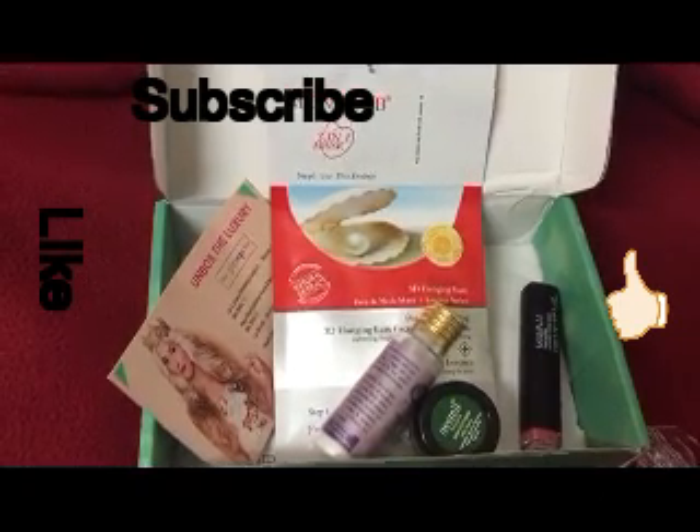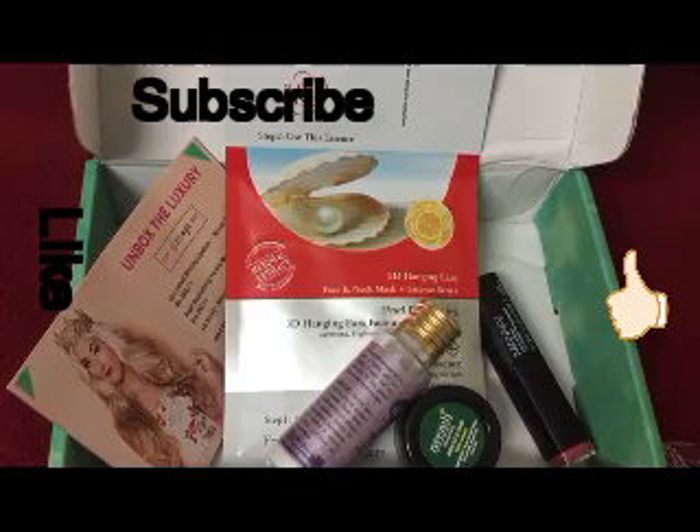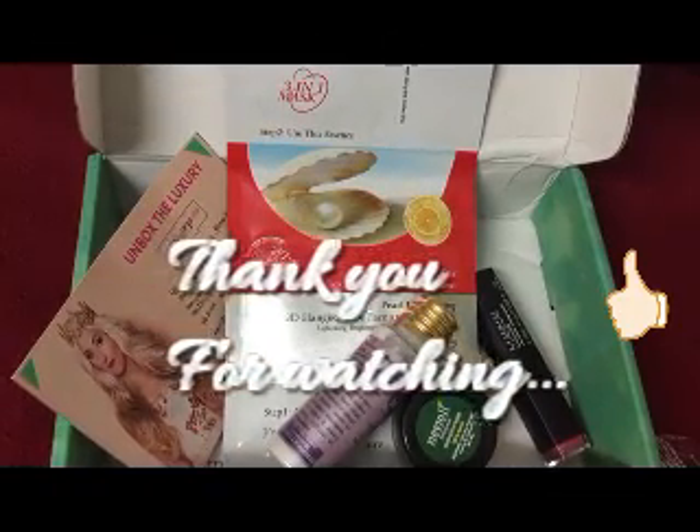So those are the four products I received in my July GlamEgo box, and it is a very affordable box in my opinion. Thank you for watching! Please like and subscribe to my channel, comment below which product you liked the most, and don't forget to subscribe.